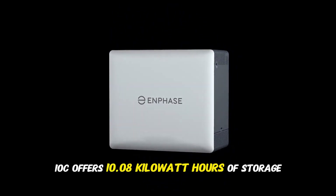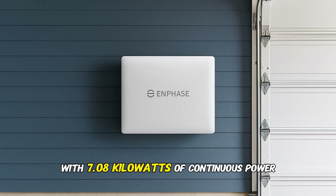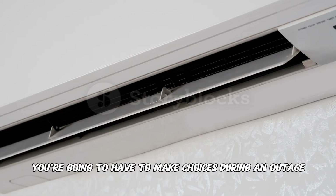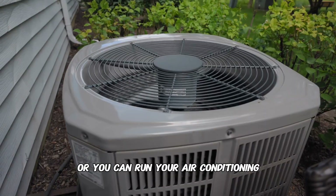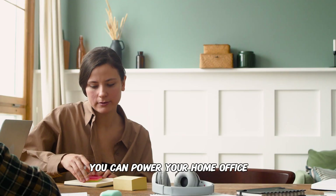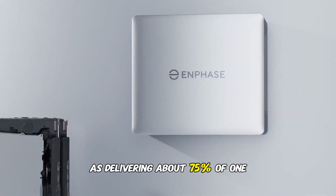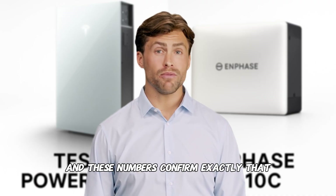The Enphase IQ10C offers 10.08 kilowatt hours of storage with 7.08 kilowatts of continuous power. That's still substantial, but with 7.08 kilowatts you're going to have to make choices during an outage. You can charge your electric vehicle or run your air conditioning, but probably not both simultaneously. You can power your home office or run your pool pump, but you'll need to prioritize. Some experts describe the 10C as delivering about 75% of one Powerwall 3's capability, and these numbers confirm exactly that.